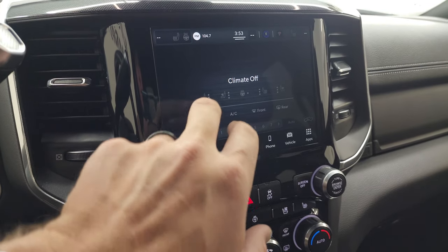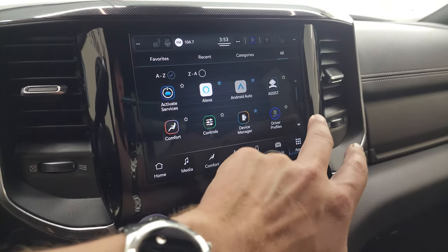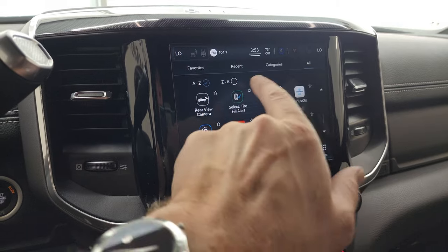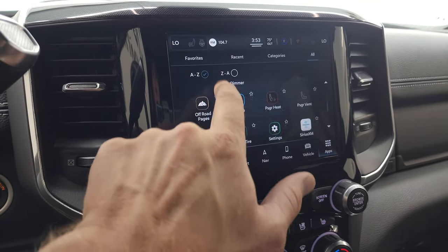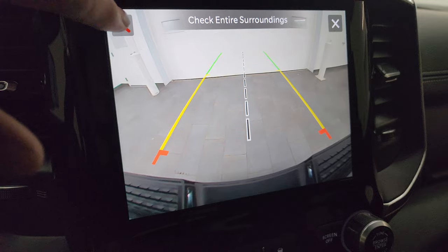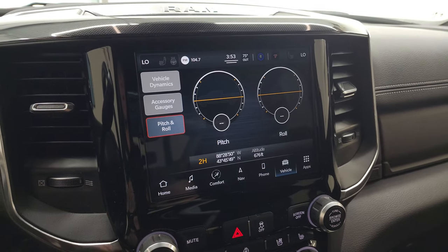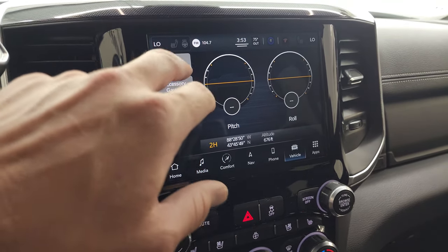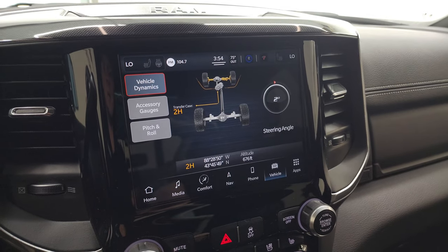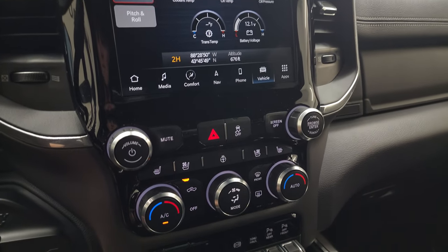All your different climate controls are here, including heated seats, cooled seats, and heated steering wheel controls. You have all your different apps and off-road pages — pitch and roll, latitude, longitude, altitude, vehicle dynamics, and steering angles; you can watch the degree change as you turn the steering wheel. You also have the backup camera — upgraded to HD, so it's crystal clear. You can zoom in on the receiver hitch to get hooked up to your boat, camper, or trailer the first time, every time. Plenty of cool features on this radio.